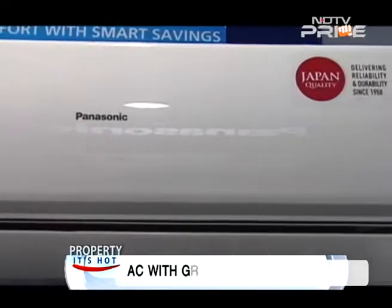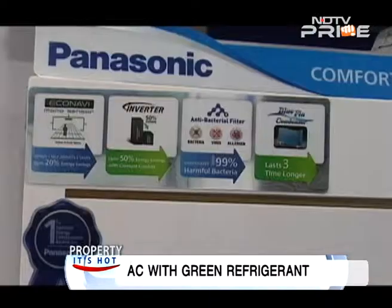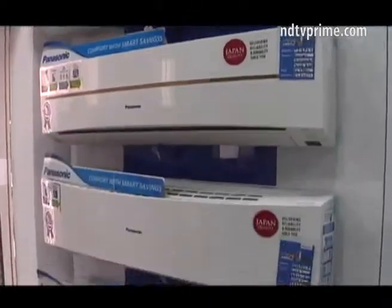Panasonic's top-of-the-line range of air conditioners combines the EcoNavi concept of intelligent eco-sensors with inverter technology. Depending on where the customer is sitting, it will flow air to that side. And when somebody leaves the room, it recognizes their absence, and when they come back, it detects their presence and accordingly adjusts the temperature setting as well.